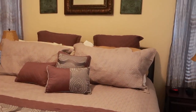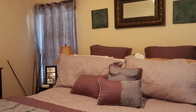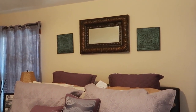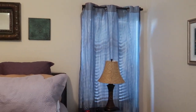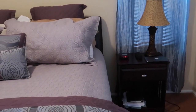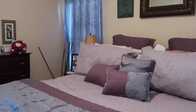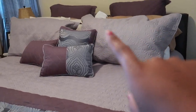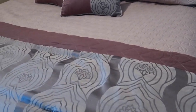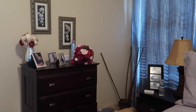Here is our bedroom. I changed some things around from the previous tour — I moved the mirror and the plaques on this wall, and I think it looks better. The three paintings are behind me. Very simple — we don't have a lot of furniture. We have two side tables and a tall chester dresser, and a huge closet I'll show you in a minute. I got this quilt from Wayfair a couple of months ago — it's quilted, and these quilted pillowcases went really well with the bedding.